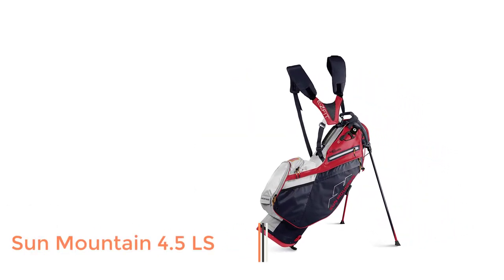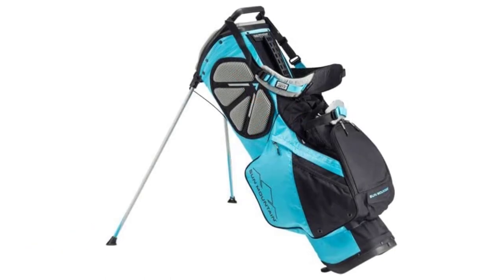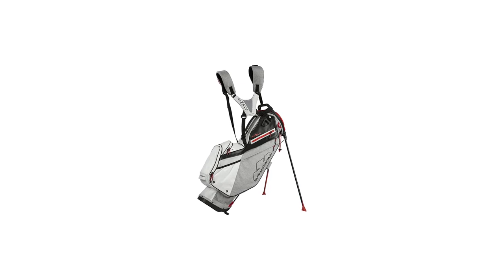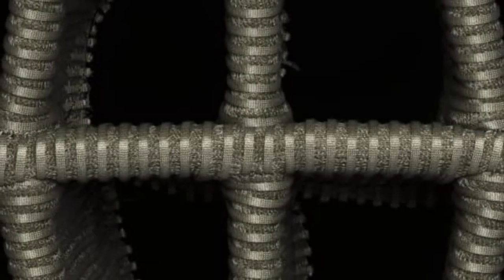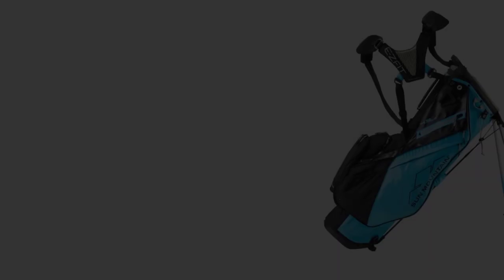Number 1: Sun Mountain 4.5 LS. If you carry the stand bag all the time, comfort is the first thing to keep in mind. This Sun Mountain Stand Bag is one of the best in that regard. It has an easy-fit dual strap system. You can adjust the straps according to your comfort, and these straps also include padding to make the bag comfortable on your shoulder. There is a top handle for ease of use.